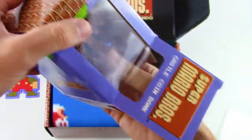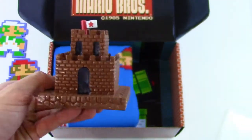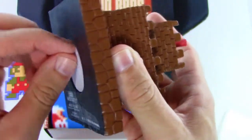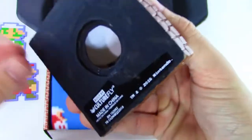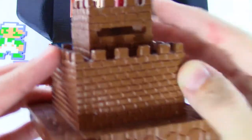Here we go — castle coin bank! Looks like we got a coin bank, though it's kind of stuck in the box. Let's attack it from the bottom and get this out. It looks really cool and it's built pretty sturdy. There's a little cap to get your coins out. Here is the coin slot on the back where you can drop all your coins.